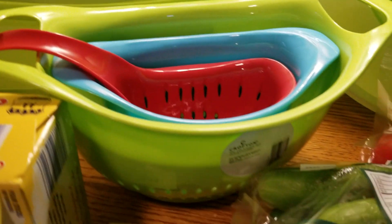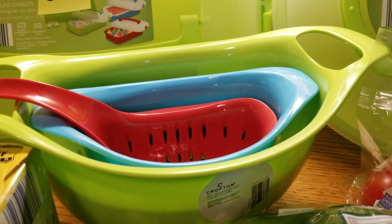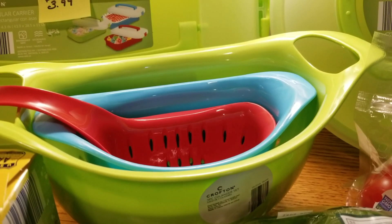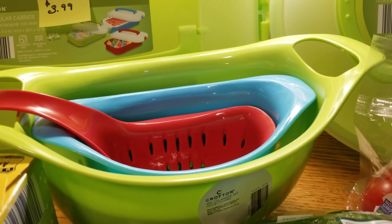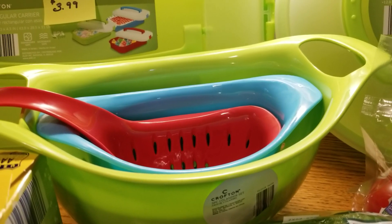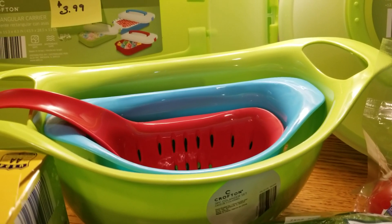I did grab the colander set and it was $4.99. I'm going to use the small one inside the red one for my fish tank — my little beta fish tank — to clean out the rocks. If I'm having just a little bit of pasta I can use the middle one, and if I'm having a larger family dinner I can use the largest green one. I like having the different sizes and that they nest inside together.